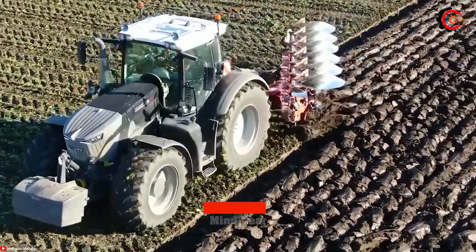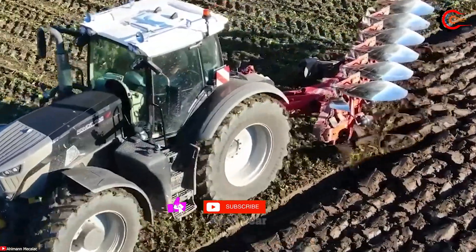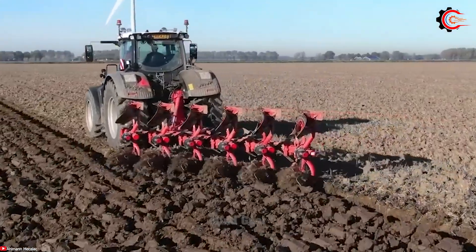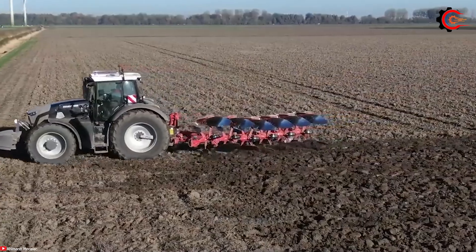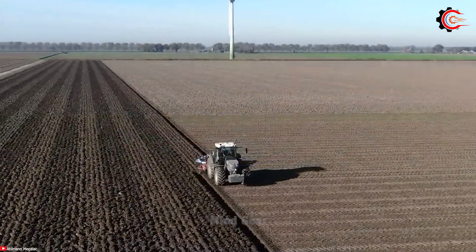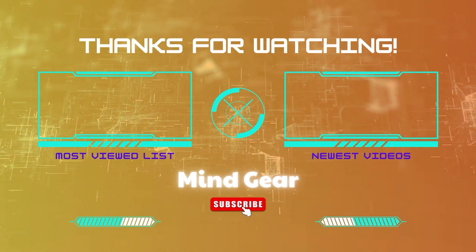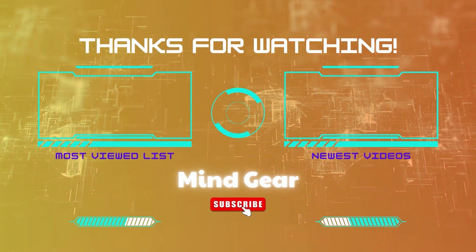Time has passed quickly, and now it's time to conclude our journey. If you found the video interesting, please subscribe to support us in reaching the milestone of 1,000 subscribers. We'll see you again in the upcoming videos. See you then!